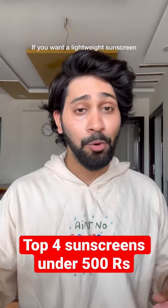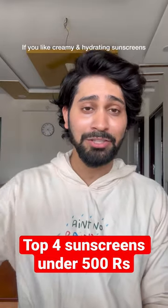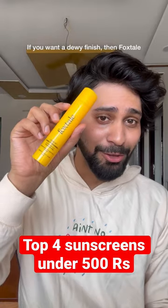To simplify: if you need a lightweight sunscreen, go for Dotin or Aqualogica. If you like a creamy and hydrating sunscreen, choose Dr. Shade's. And if you need a dewy finish, go with Foxtel.